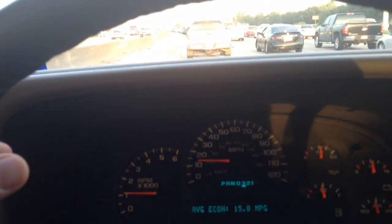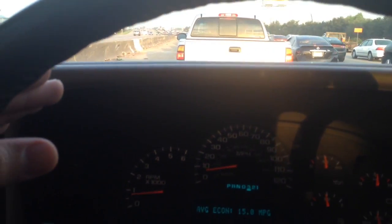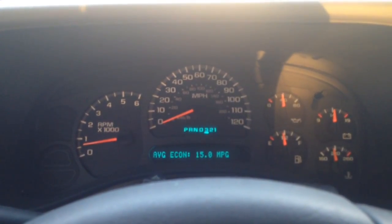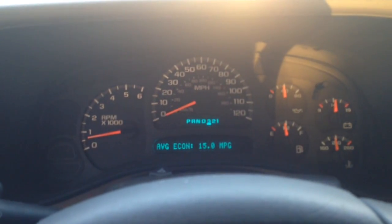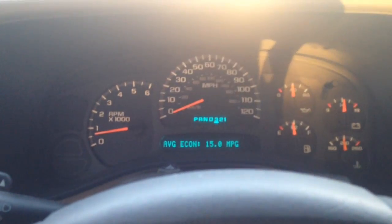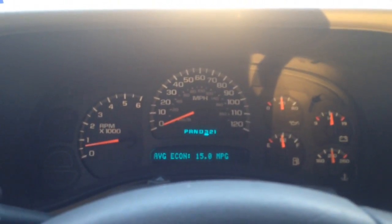When it drops and the RPMs go up — like when it downshifts — if you drop it into third, the RPMs don't change. So it's definitely in third. Looks like maybe the shift solenoid for overdrive is kicking in and out.